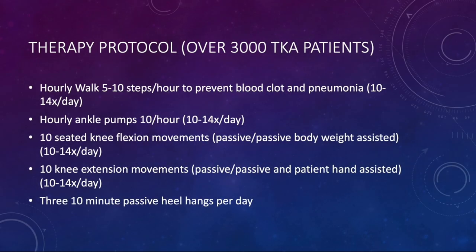Here's my therapy protocol over the last 3,000 total knee arthroplasty patients. I have patients walk hourly while awake — five to ten steps per hour — to prevent blood clot and pneumonia, and I discourage extra walking. Ten ankle pumps per hour, at least, ten to fourteen times a day. I have them sit in a chair and bring the leg back as far as they can, then scoot their butt forward — a flexion movement. Then place their foot up on a small step stool and gently, passively extend the knee, trying to get full extension. And lastly, ten-minute heel hangs three times a day.